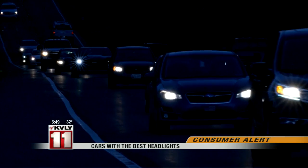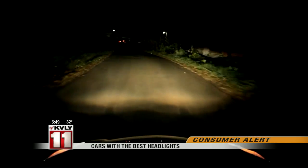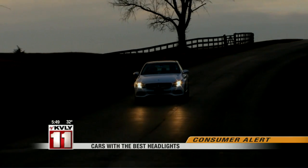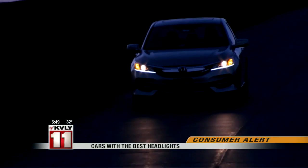The IIHS says new high-intensity lights and curve-adaptive headlights that adjust to steering don't always mean better performance. The Kia Optima and Mercedes-Benz C-Class equipped with adaptive lights performed poorly, while the basic halogen lights on the Honda Accord received an acceptable rating.